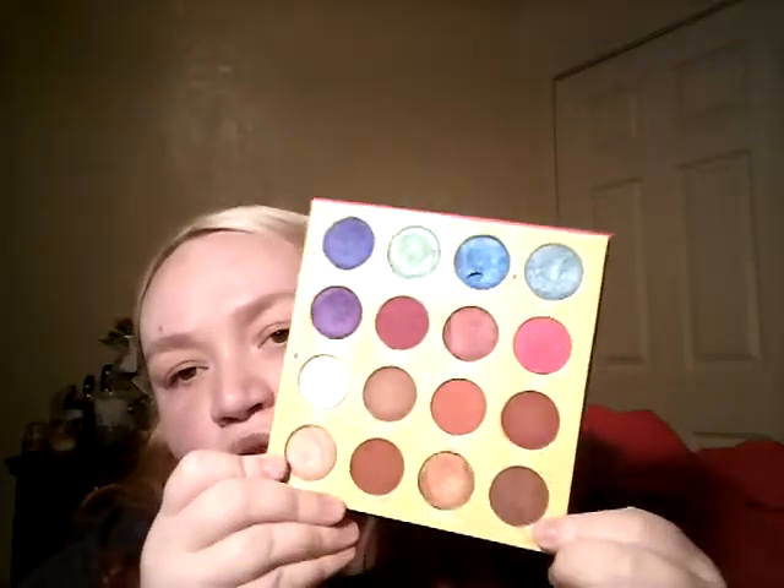But these are the colors — you also have your browns and your neutrals, so it's not just all color. I'll swatch some. Their shimmers are gorgeous. I love Juvia's shadows — they're so creamy, they pack a punch. I just love it so much. They were one of the first brands I started using color with.